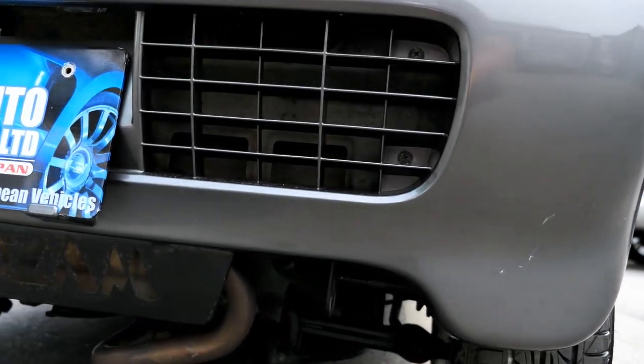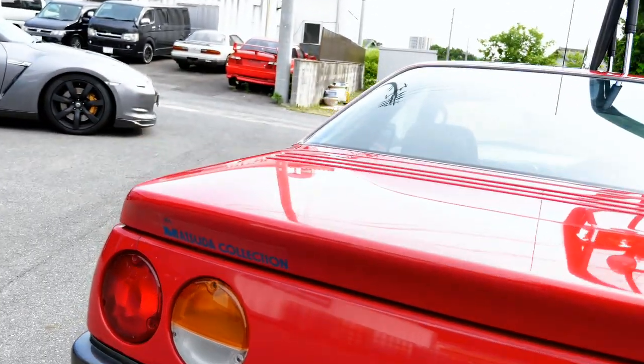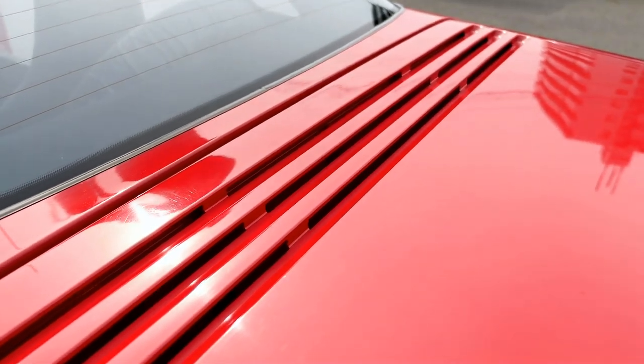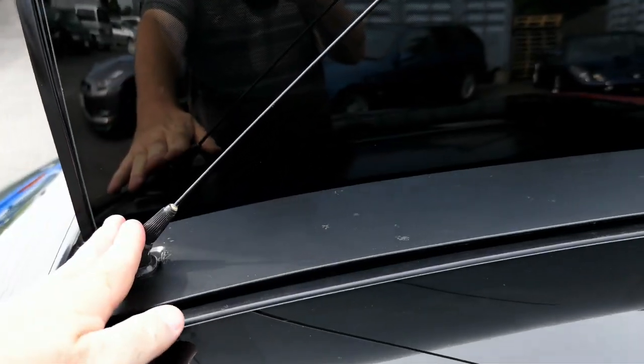They have AutoZam written on the middle plate at the back there. You've got some grills on the top here which just lets the heat out from the engine bay. They have a single roof-mounted aerial.